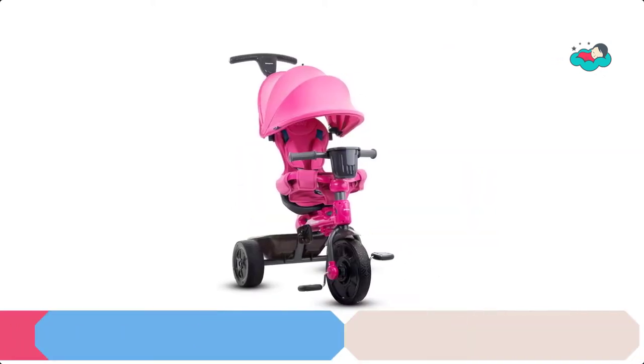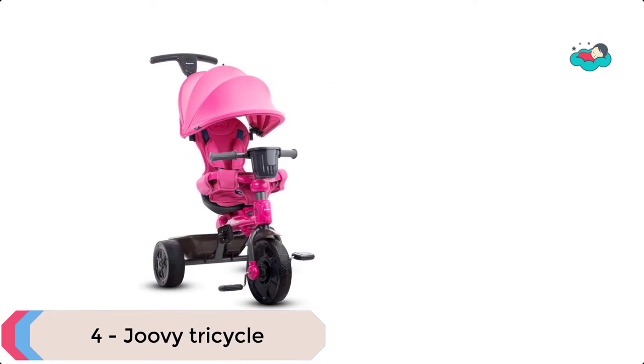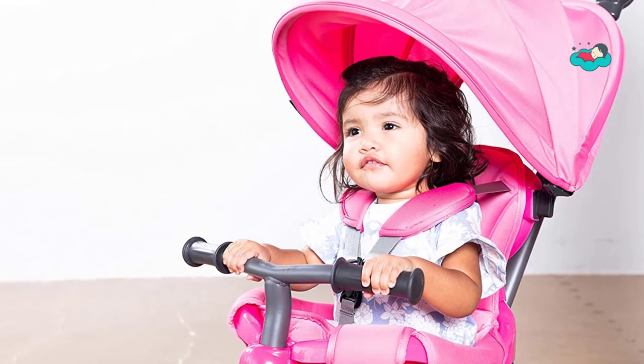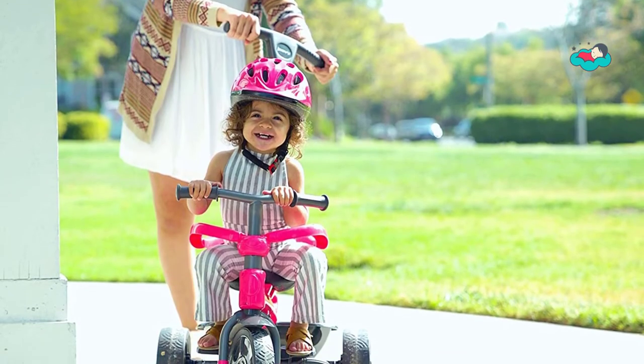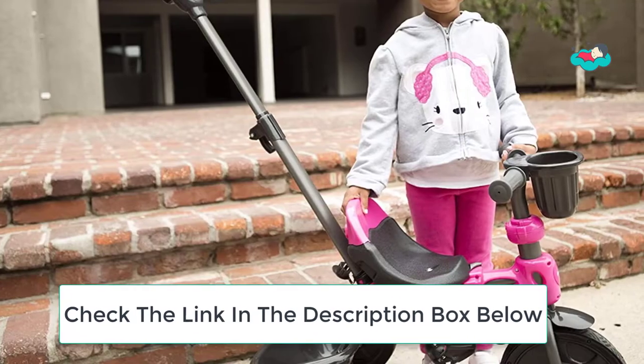At number 4 we have the Juvie Tricycle. The Juvie Tricycle 4.1 is your child's first vehicle and the perfect way to introduce balance and coordination one step at a time. It is ideal for babies as young as 10 months. The Tricycle 4.1 transforms through four stages as your child grows.